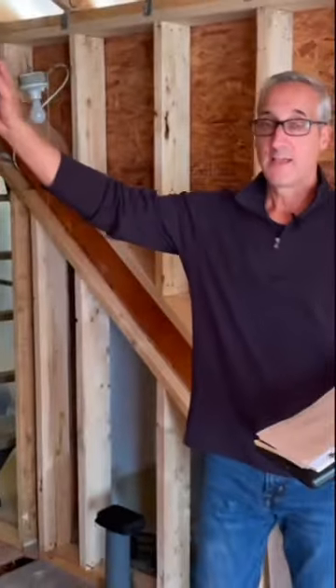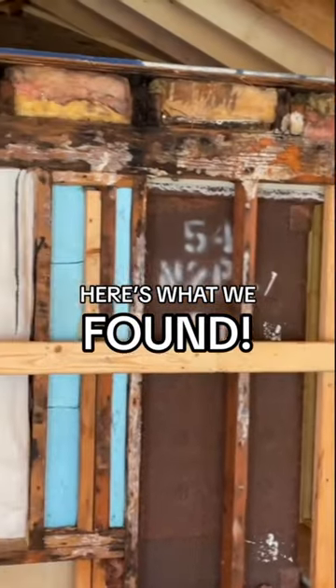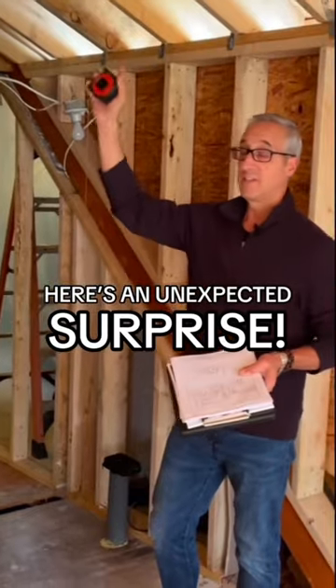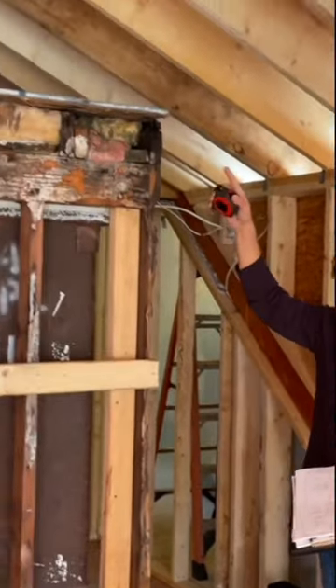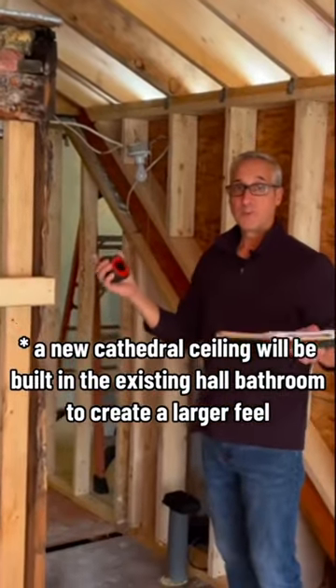Here's the back of the existing hall bathroom. We're going to take off all the rotted framing members, anything that's damaged, and any old insulation. We're going to take the ceiling out and give them a cathedral ceiling in this hall bathroom to open it up and make that bathroom feel twice the size.